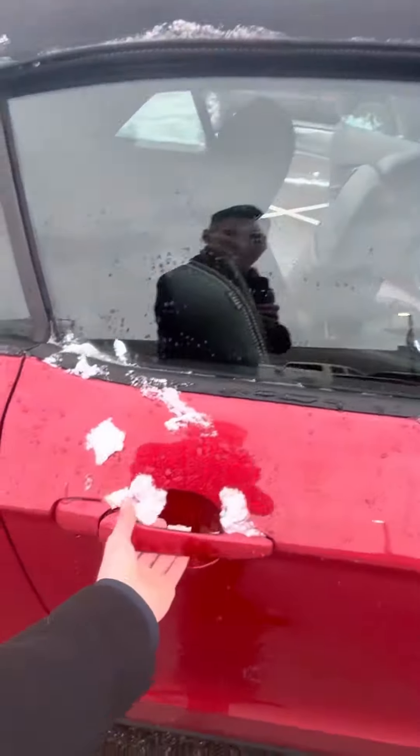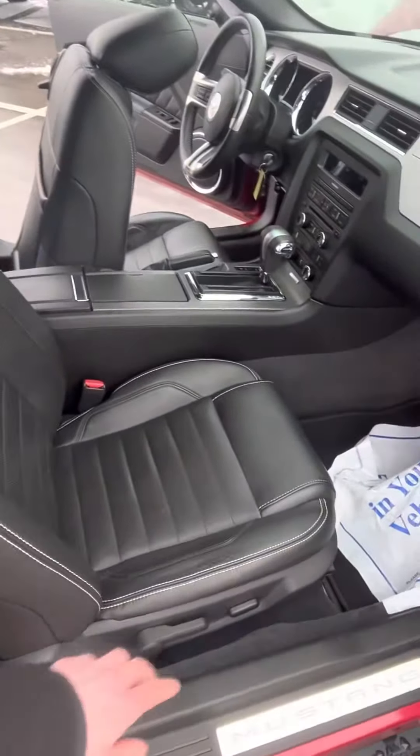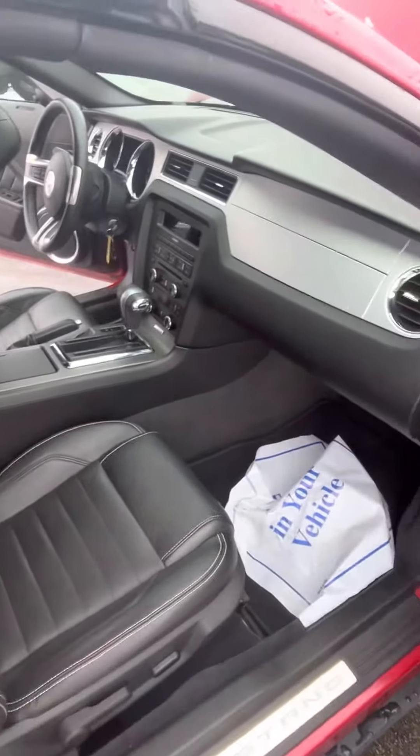Taking a quick look at the passenger side, you get your frameless mirrors as well. Again, even on the passenger side, the leather isn't stressed out at all.